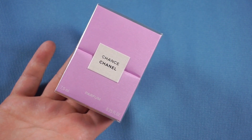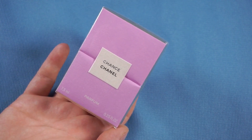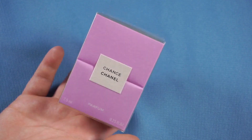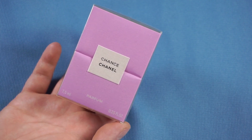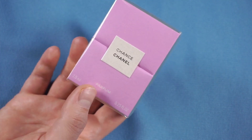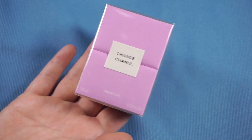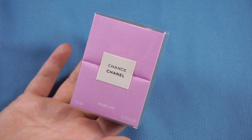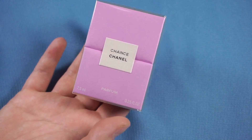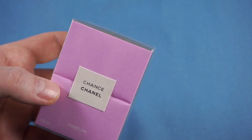Chanel has started discontinuing most of its pure perfumes unfortunately in the regular mass-release assortment, and they have started calling them back to only their boutiques or their own website. As I found out right before Christmas, Chanel Chance the pure perfume is no longer available in regular perfumeries. Chanel is calling them all back and it is now a Chanel boutique and Chanel Beauty boutique online exclusive — you cannot get it anywhere else, and it is only still available in the 7.5 ml, not the 15 ml bottle.